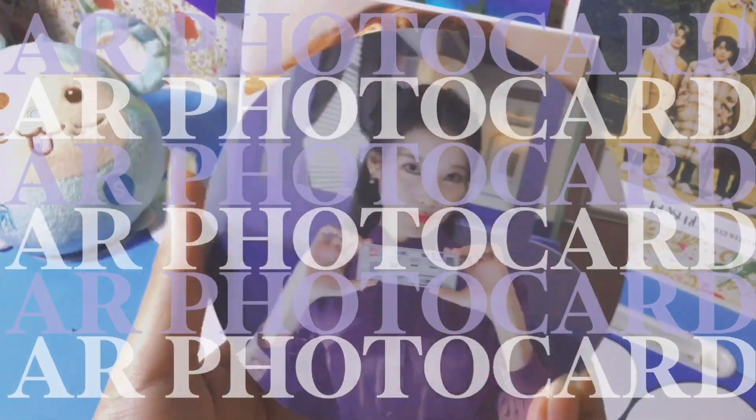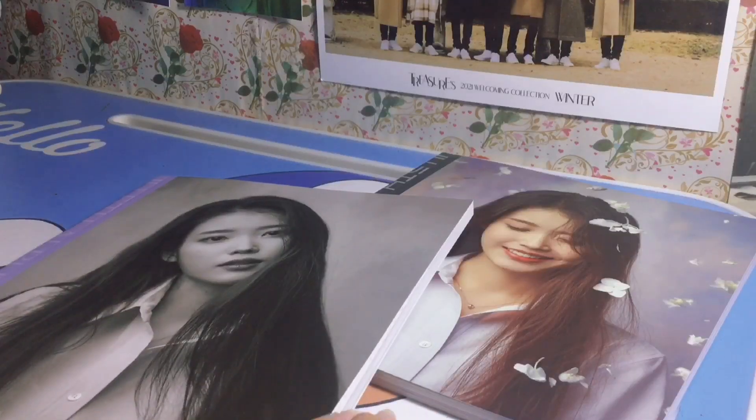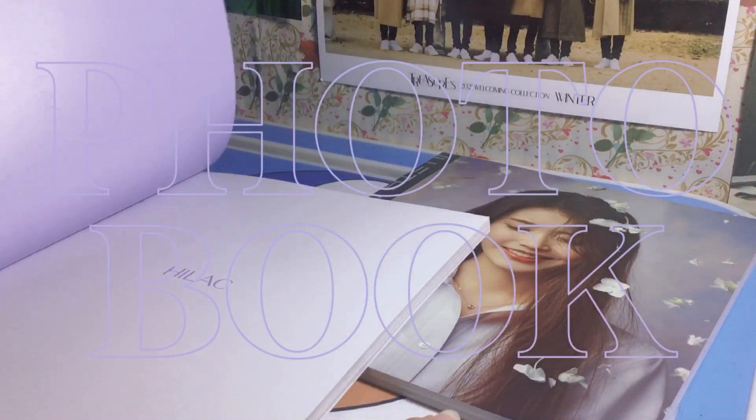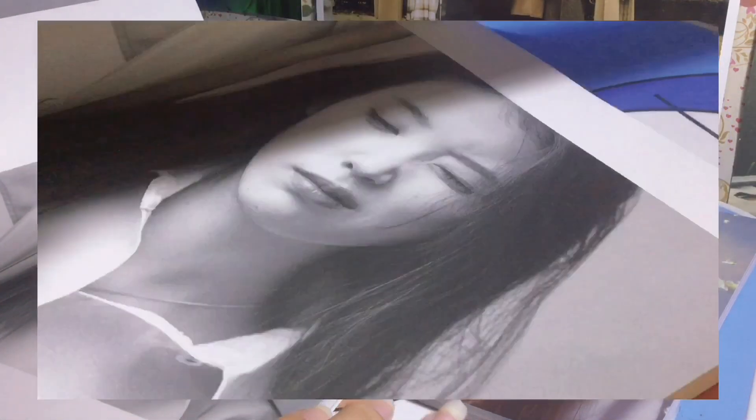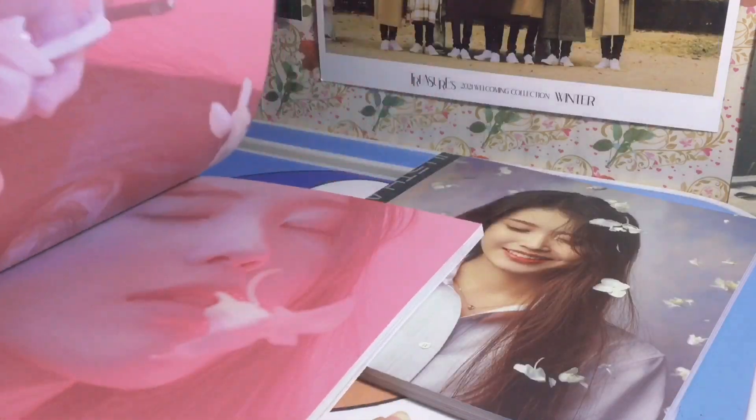Here is the very unique AR photocard that you can play using the Art Vibe app on your phone. Now I'll be showing you how beautiful this photobook of her album is, although I have skipped some parts because I want you to see it personally if you plan on buying it.